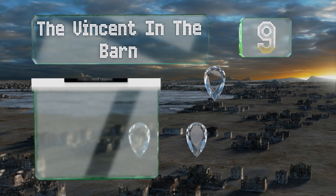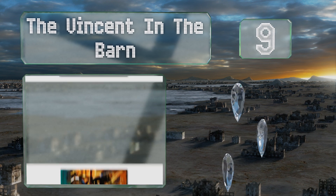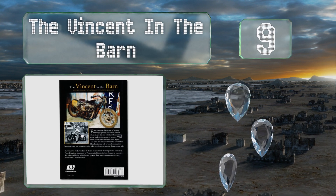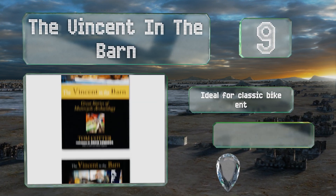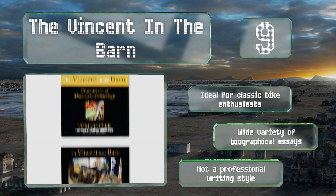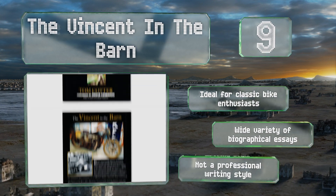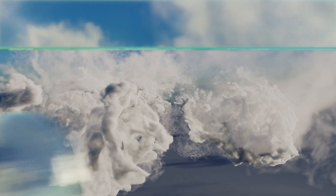At number nine, 'The Vincent in the Barn' tells the stories of 40 collectors' dreams coming true, sharing how they each found a vintage bike rotting away in a shed, barn, or basement. It's a noteworthy collection of short pieces that make it an easy read. It's ideal for classic bike enthusiasts and contains a wide variety of biographical essays, but the writing style is not professional.